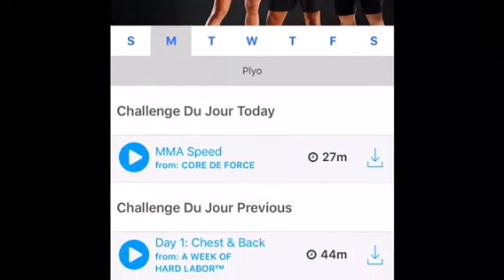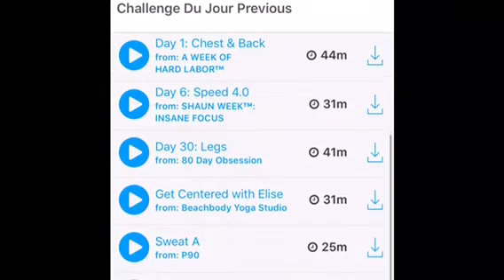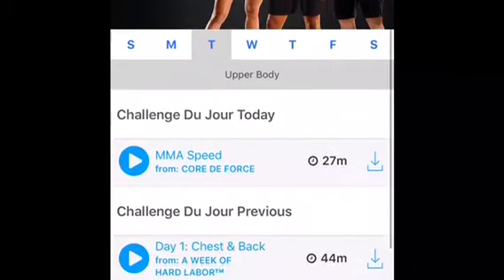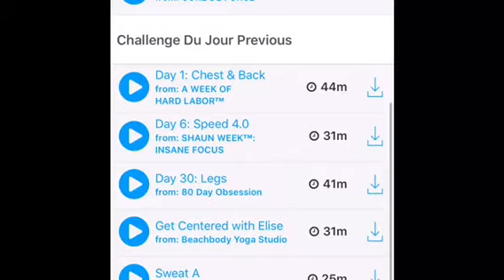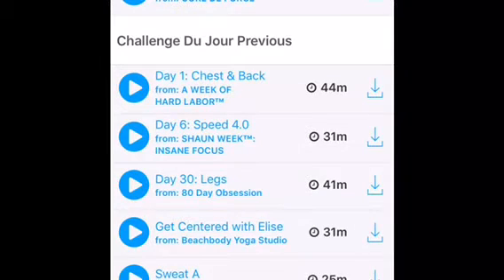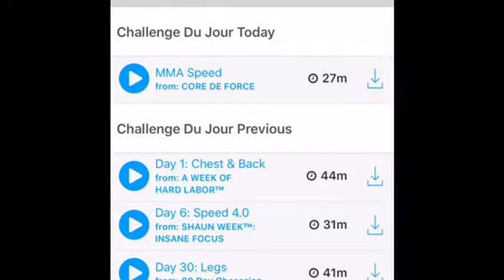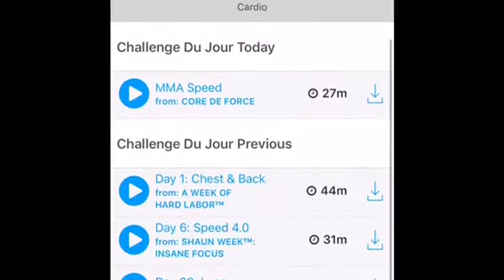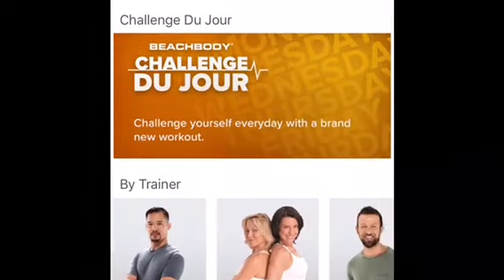I'm going to go over Challenge Du Jour right now. Challenge Du Jour is the challenge of the day — basically a calendar created by fitness experts every single week that gives you a sampling of different workouts. There's workouts from Core de Force, a hard week of labor, a Shanti week, lots of different things in here. Everything is going to range from 20 minutes to about an hour depending on the day. There's also a stretch and rest day, which is definitely needed in a well-organized workout routine. That's Challenge Du Jour.